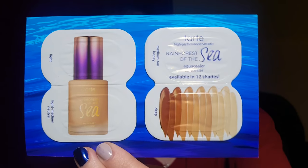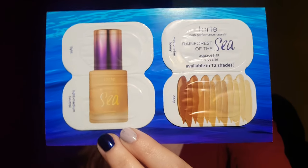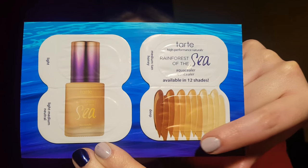A moisturizing sorbet by Caudalie — I haven't really heard of this one before but let's give that a try. And last, by Tarte, I'm going to try the Rainforest of the Sea Aqua Concealer — just four shades, which is kind of neat. We'll see — I think the dark one here is going to be way too dark, but there are some good options.